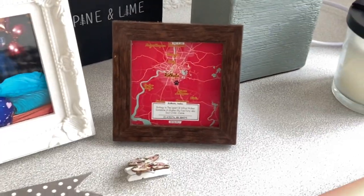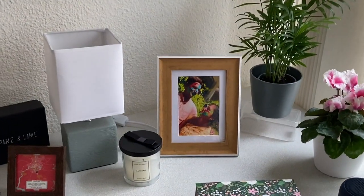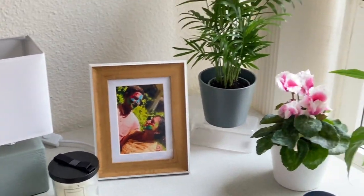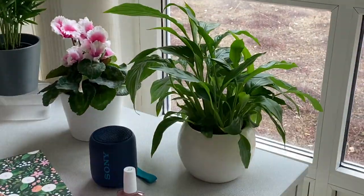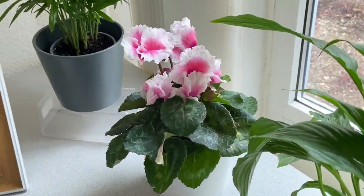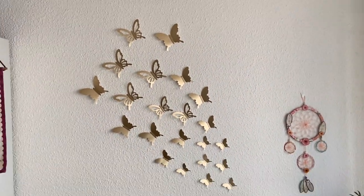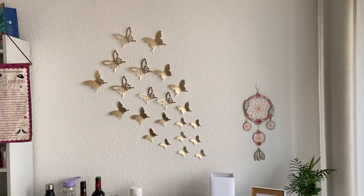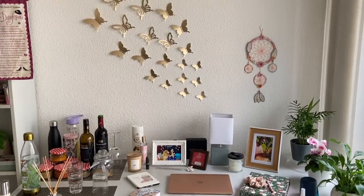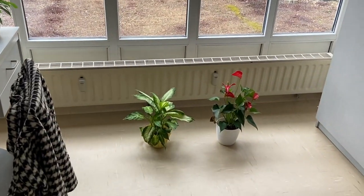I didn't bring photo frames from India — I bought everything here in Germany and printed all the pictures. The only thing I brought from Pine and Lime is one of my favorite frames which I dedicated to me and my soul child Oshi, and there's also my parents' photo. This is the favorite corner of my table and room — you can easily get indoor plants like peace lily and areca palm tree here. Decorative items like butterflies and dream catchers are also available in Germany at a reasonable price.